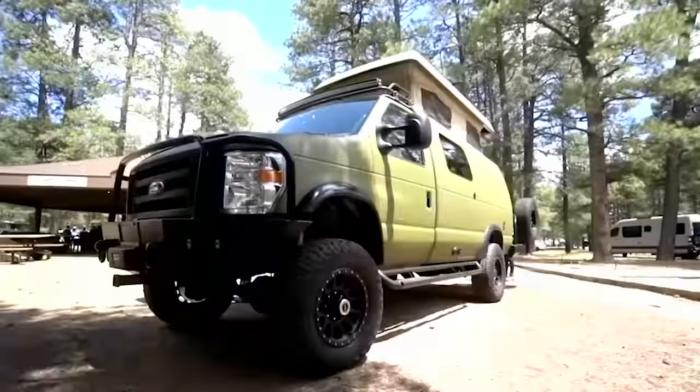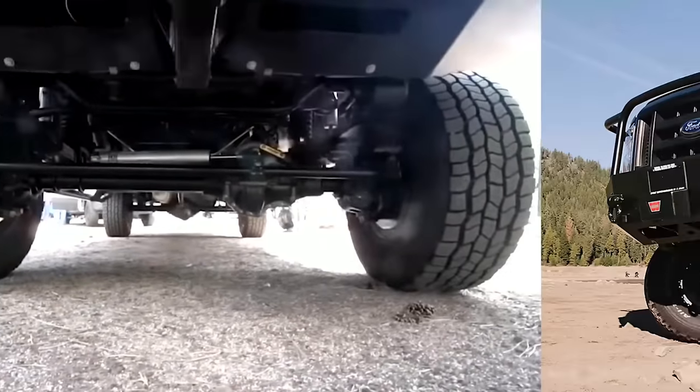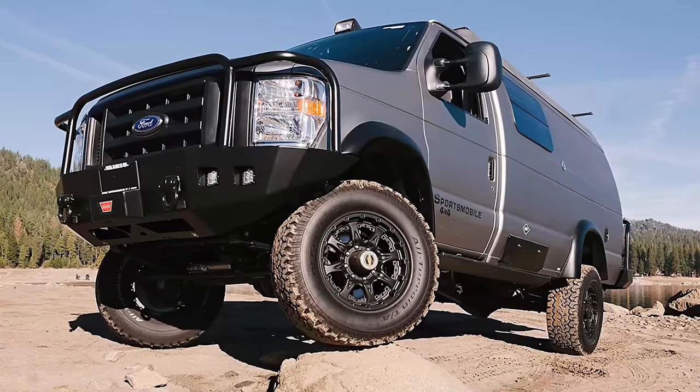With a 7.3-liter V8 engine, four-wheel drive, and 10,000-pound towing capacity, there are not many places you can't take the Sportsmobile Classic.